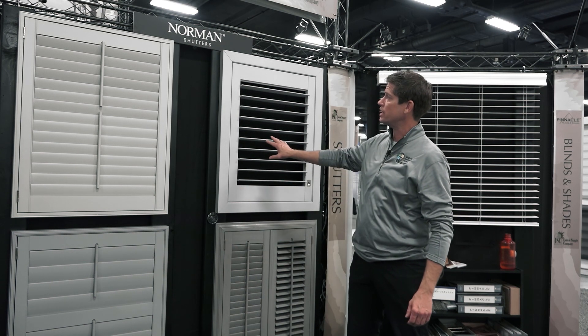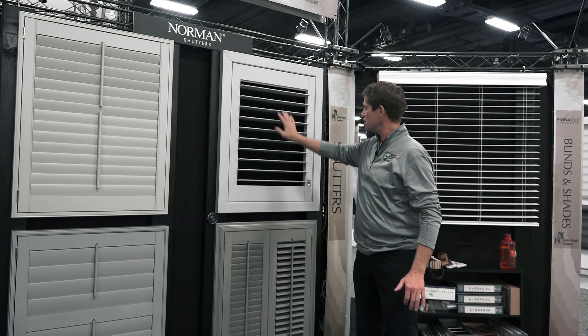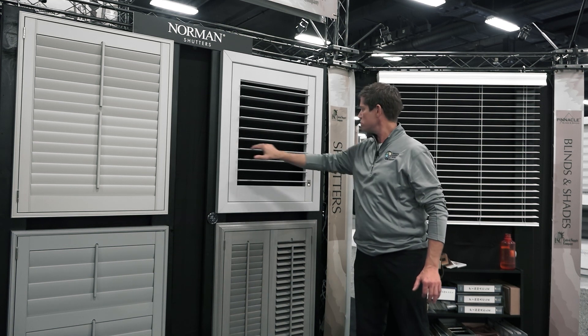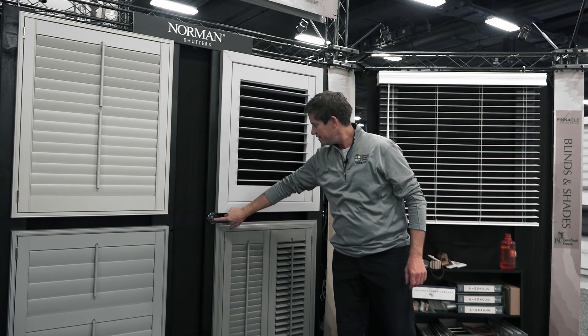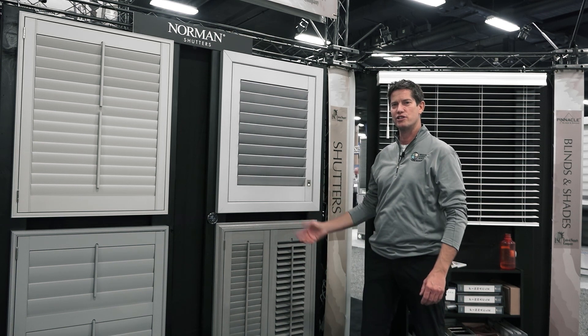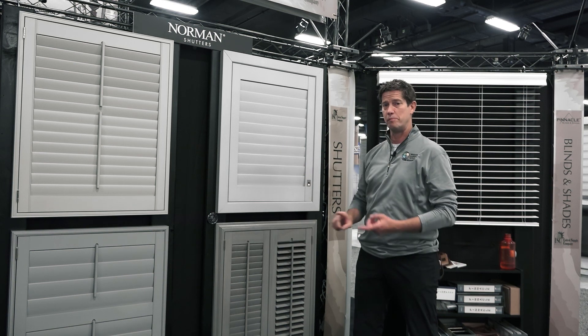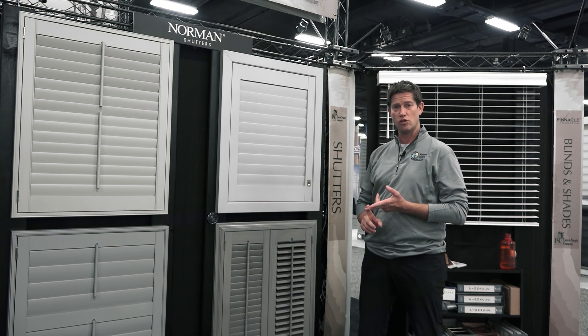The Norman PerfectTilt Shutter gives you a nice clean look. It can be hand tilted with no visible tilt bar in the back, which is awesome. Even better, it's motorized, so you push a button and can control your shutters — a really cool innovation.